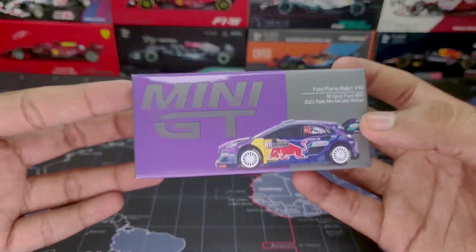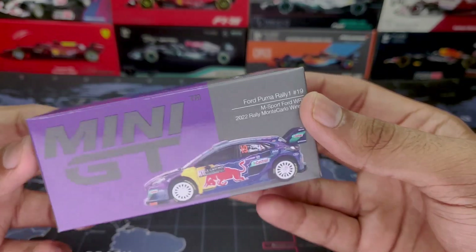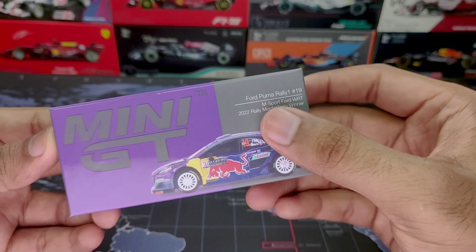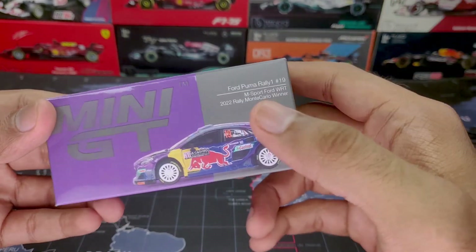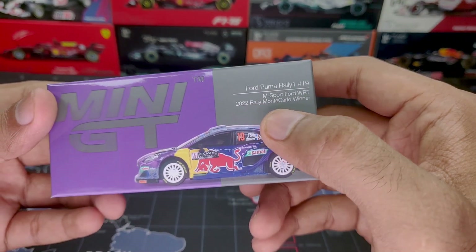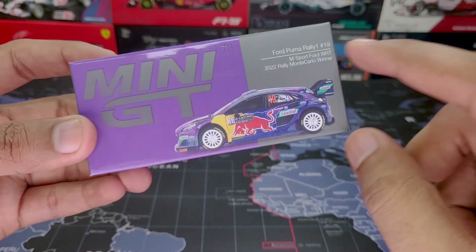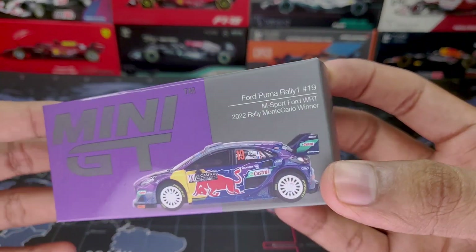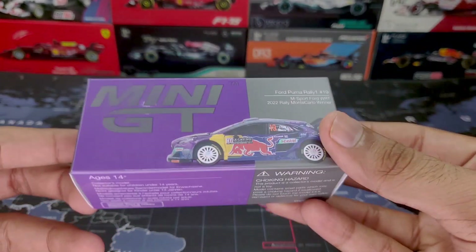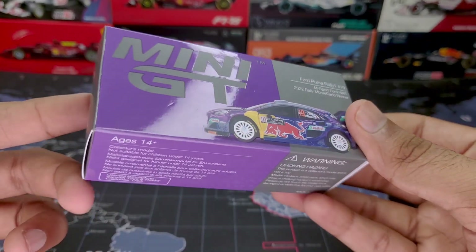Hey guys, Hush here back with a video. One of the latest Mini GT cars I have for you today is the Ford Puma Rally 1, car number 19, from the M-Sport Ford World Rally Team. This is actually the winner car of the 2022 Rally at Monte Carlo. I'm a big fan of rally car design, but my knowledge ends there — I didn't watch the race — so don't judge me if I misinterpret something in this unboxing or review.